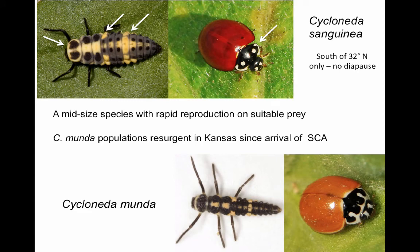There are two species of Cycloneda active on the High Plains. The blood-red lady beetle, Cycloneda sanguinea, is unable to hibernate and thus is restricted to a very southerly distribution. The polished lady beetle, Cycloneda munda, is the species that occurs in Kansas. Both species specialize on aphids but also eat psyllids and some scale insects. Both appear to utilize the sugarcane aphid quite effectively and have increased their numbers in response to its invasion. These species have a relatively short life cycle and rapid reproductive rate, which enables them to increase in numbers quite quickly.